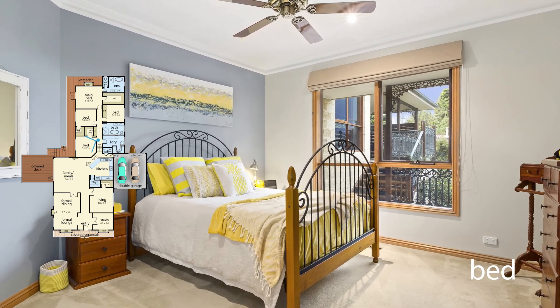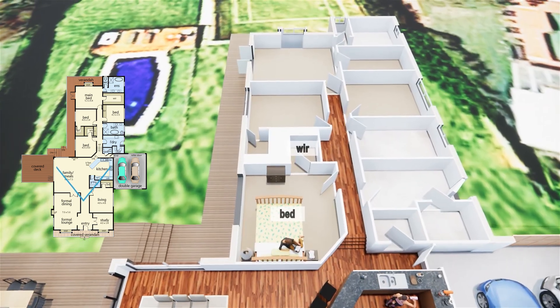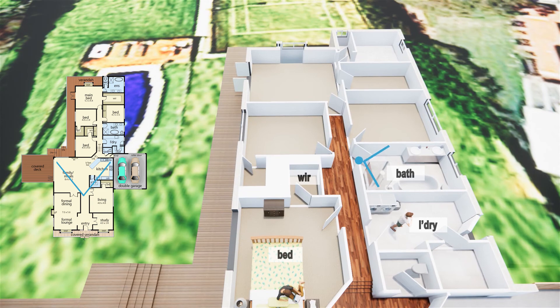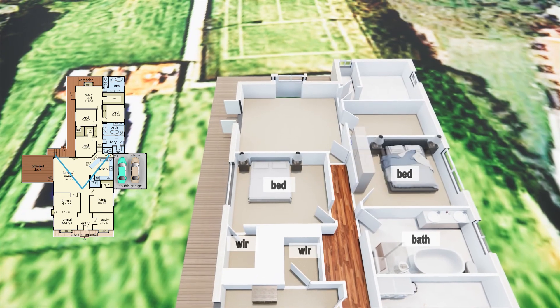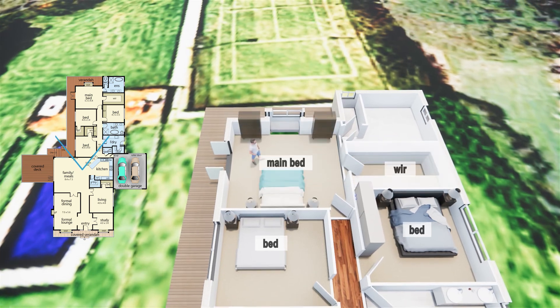Bedroom 1 is stunningly designed with a large window and a walk-in robe. The bathroom blends beautifully with the home and features a claw-footed bath and tub. Bedroom 2 has a walk-in robe and bedroom 3 with a built-in robe.